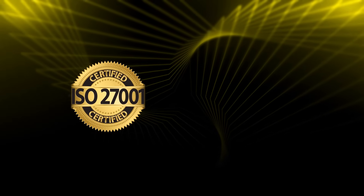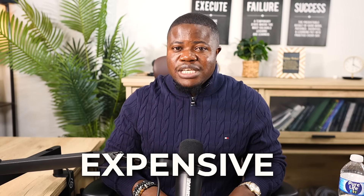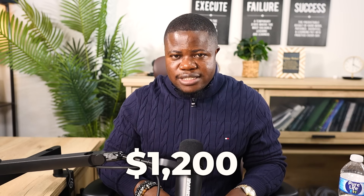ISO 27001 is an international standard for information security management. The Lead Implementer certification teaches you how to build a security program using this standard. It's quite expensive — the five-day training course plus exam costs $1,200 depending on the provider, and you usually can't just take the exam; you have to take the official training course first. The training course is five days full-time, and realistically you also need another 20 to 40 hours of preparation beforehand.